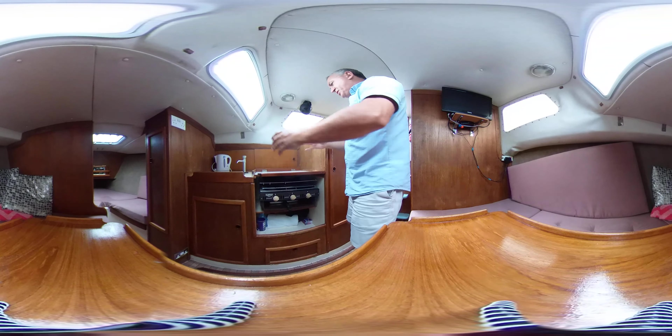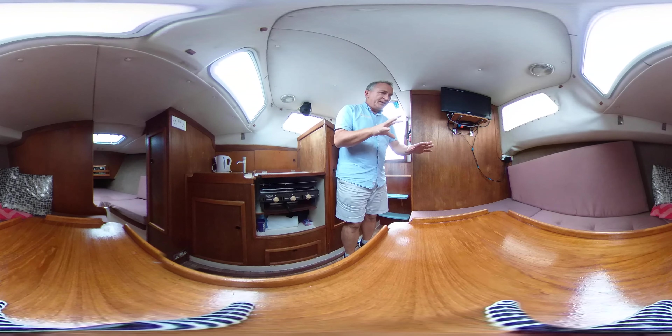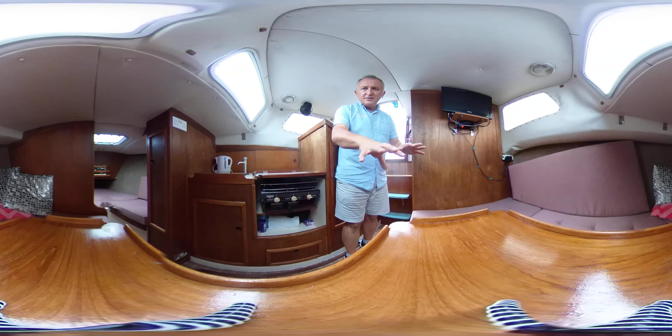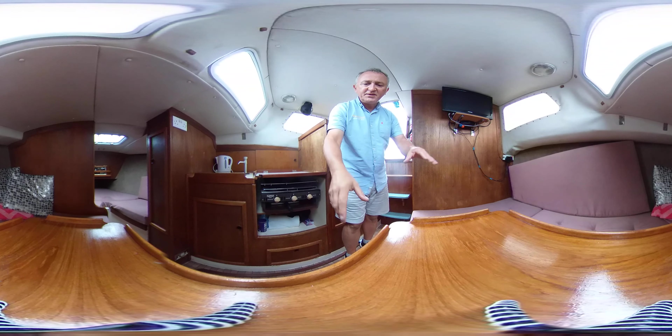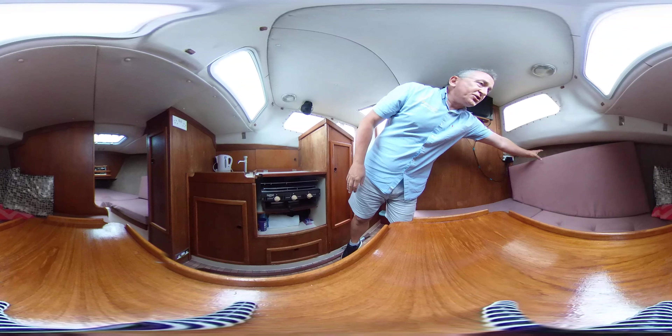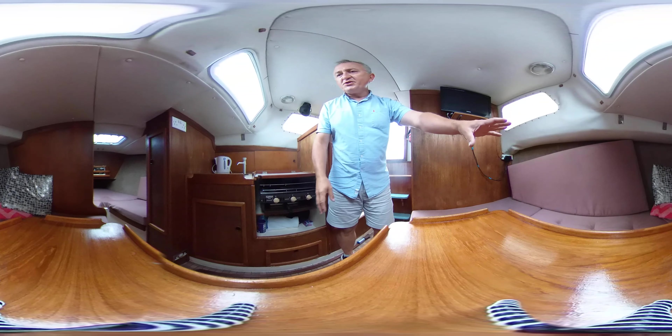On the starboard side here we've got the galley — a sink, a manual tap, a cupboard here with shelves in it. Under here we've got a gimballed cooker with two burners and a grill underneath, and a cupboard underneath as well. A linear galley on the starboard side, really handy because you can do your bits and pieces here, pass it straight out, pass it to the helm — no worries at all.